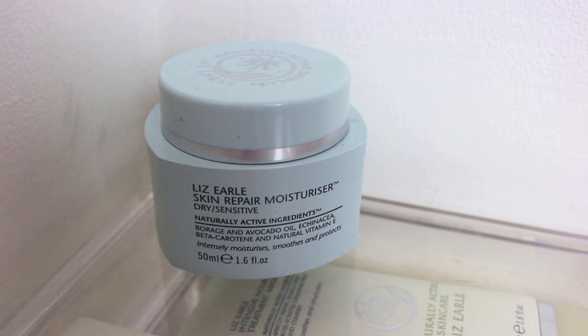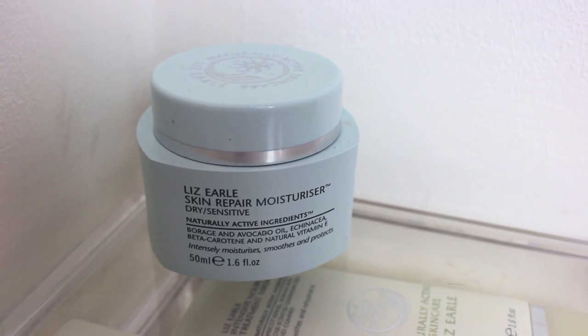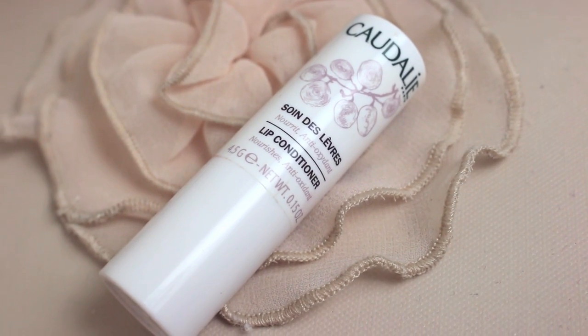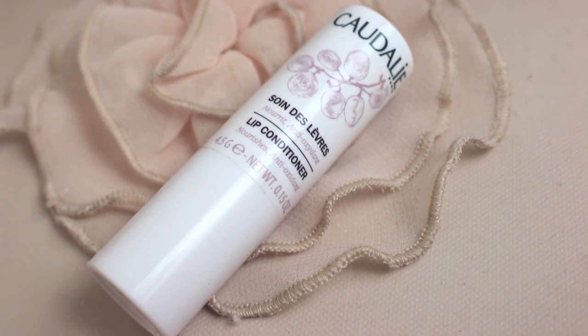I then moisturise my skin and at the moment I'm using the Liz Earle Repair Moisturiser for dry or sensitive skin — it's just so smooth literally. It makes my skin so lovely. I blend it in with my fingers at first and then I go in again with the Mary Kay Skinvigorate cleansing brush, because it comes with two different brush heads and it allows all skincare products to absorb better and more quickly — instant hydration and all that.